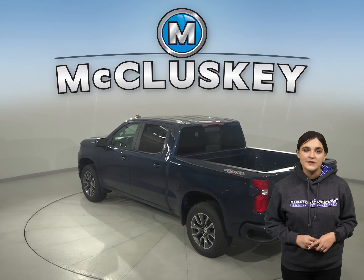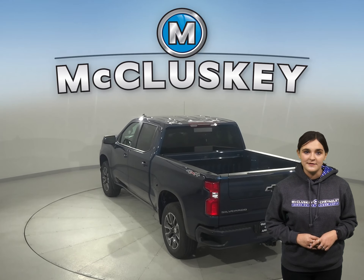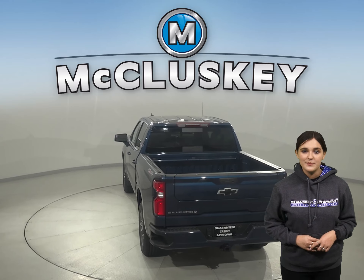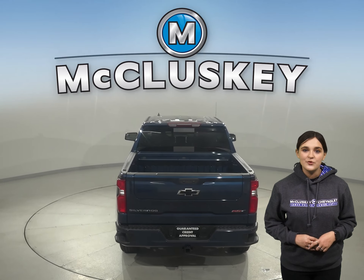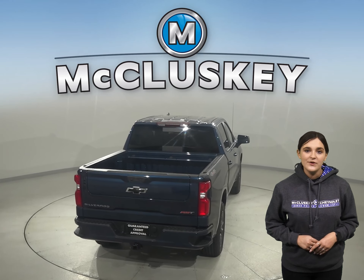With more camera views than the Toyota Tundra, the Silverado helps make your towing job easier from start to finish. From hitching to driving to parking, they can help improve your ability to move your loads.